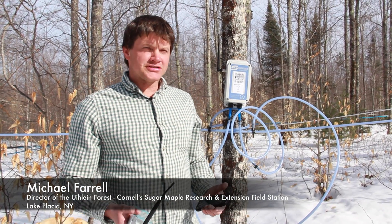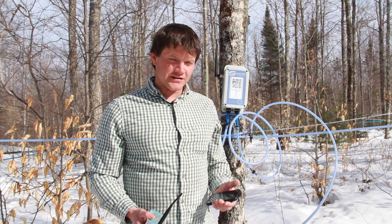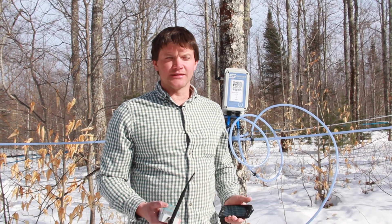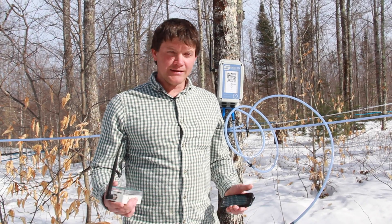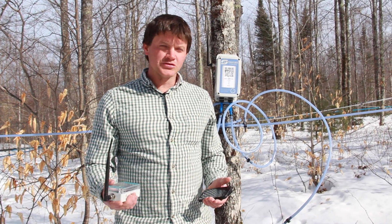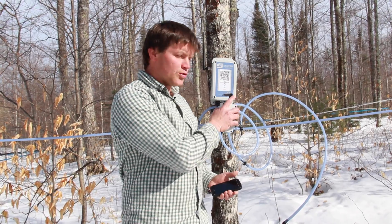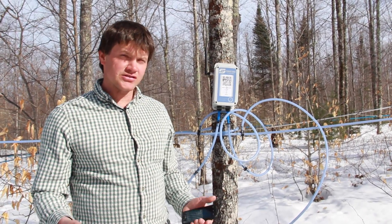Here we are up in the sugar bush checking out our remote vacuum monitoring system we just put in this year. It came from Smart Track Technologies up in Canada. There's not too many sugar bushes that have it at the moment, but I think within a few years many large sugaring operations will be putting these in because they're so useful. We have 29 of these nodes deployed at strategic places throughout our sugar bush.